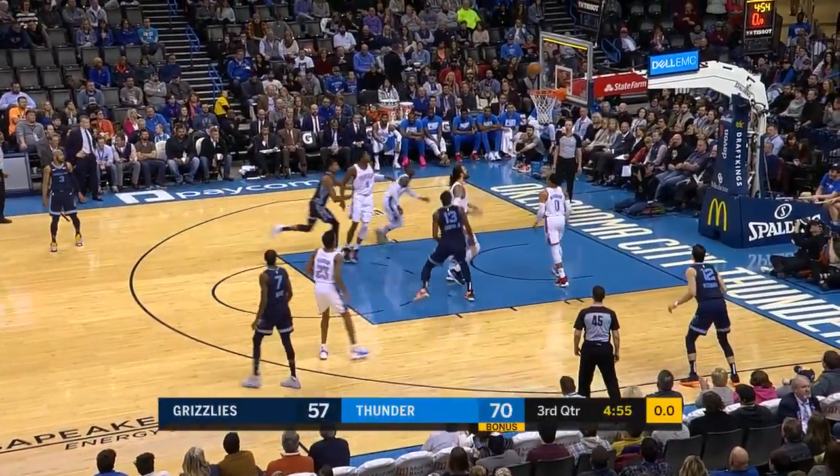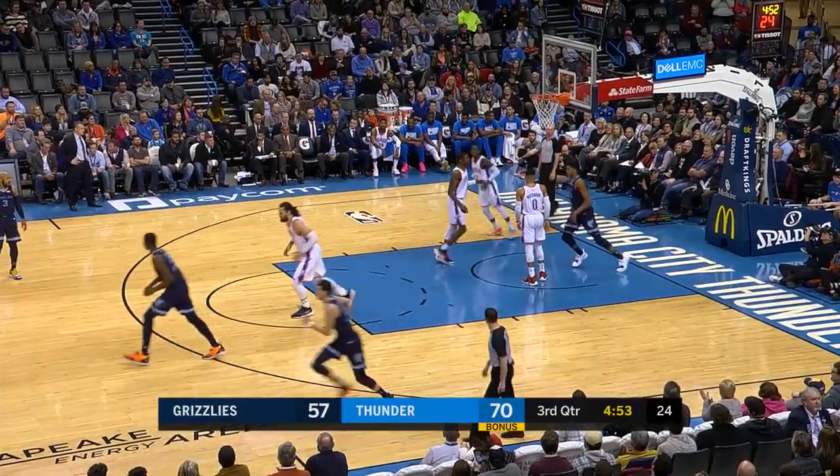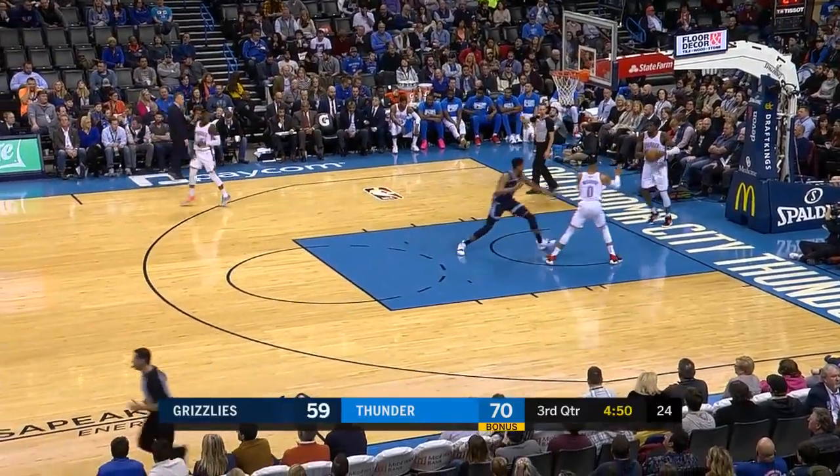13-point Thunder lead. Jackson with the timer winding down — that was like a no-look turnaround. He got it to go for his first bucket of the second half.